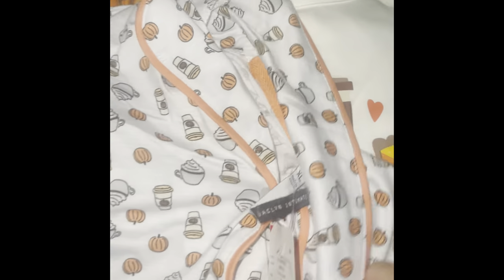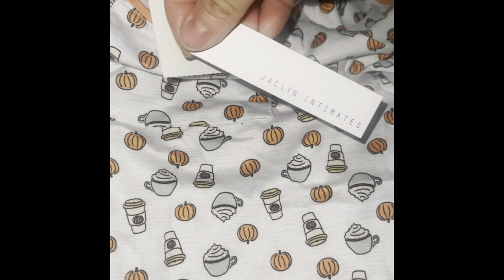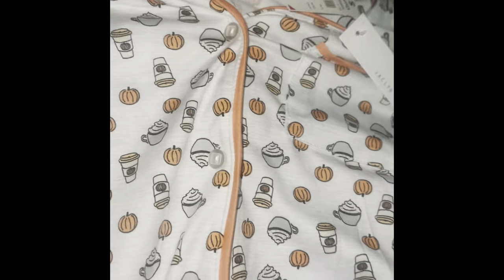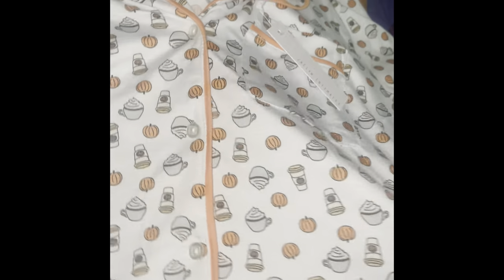I also found this one in a beautiful blue — also from Jocelyn, same brand as the Halloween one. This was $12.99. It's more for November and Thanksgiving time, and these are the matching shorts with orange trimming around them.